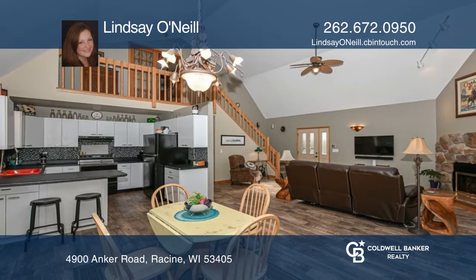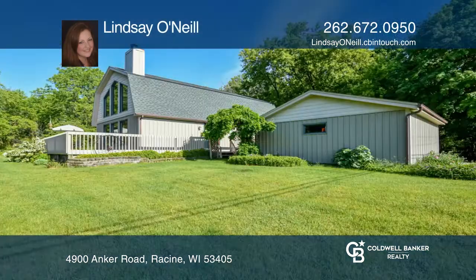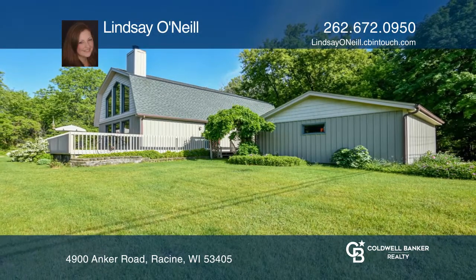The basement offers a bar and rec room. Enjoy the wraparound deck that overlooks an expansive lot. For more info, contact Lindsay O'Neill.